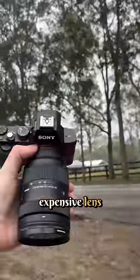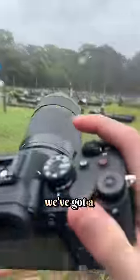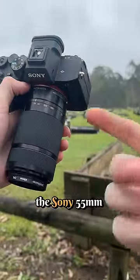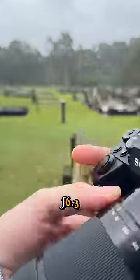Cheap camera with expensive lens, or expensive camera with cheap lenses? We've got a Sony A7 Mark 4 with one of the cheapest telephoto lenses in the world — the Sony 55 to 210mm f/4.5 to f/6.3.